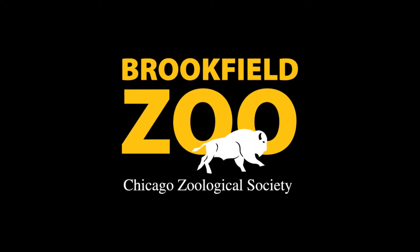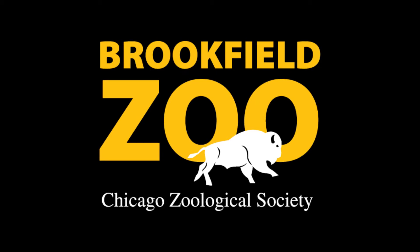To learn more about pangolins and to see these incredible animals in person, be sure to visit Habitat Africa the Forest here at Brookfield Zoo.